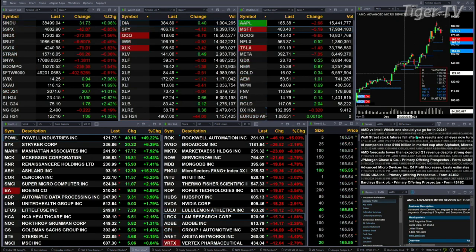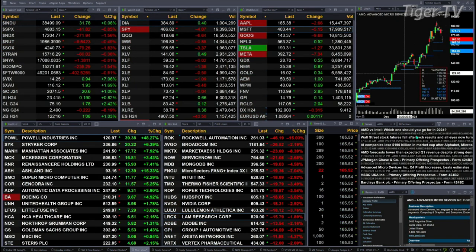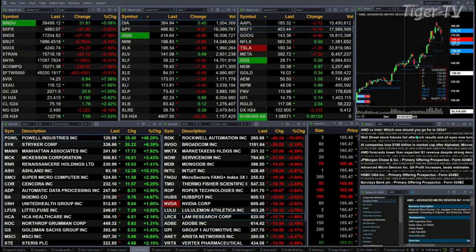Trendy's down 58. Gold is trading up 21 bucks at 2071. Silver's up 19 pennies at 2341. Light sweet crude up a buck 78. Natural gas off 22 pennies.